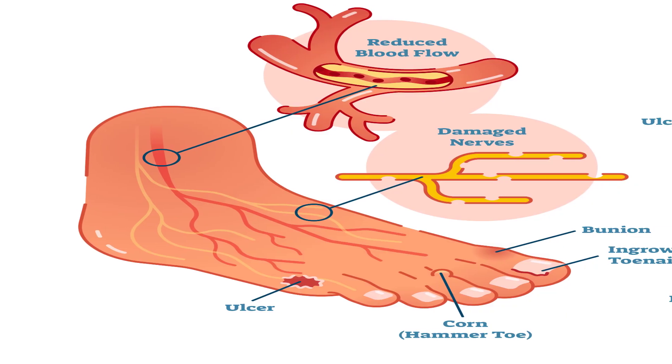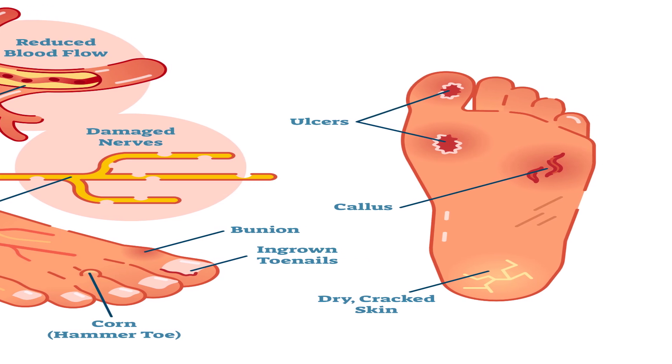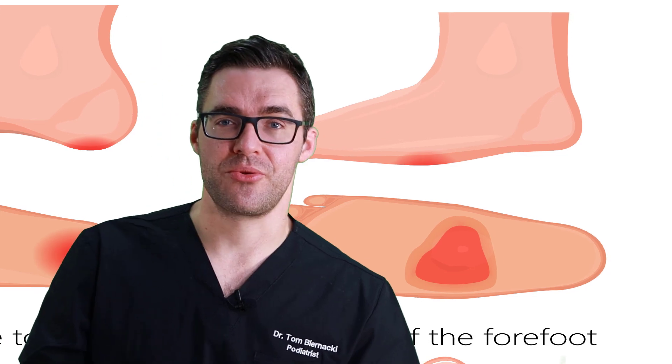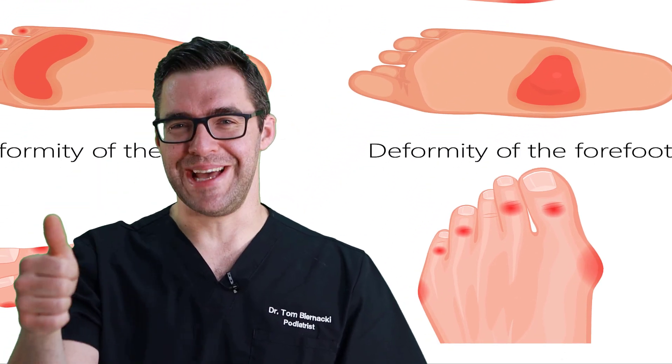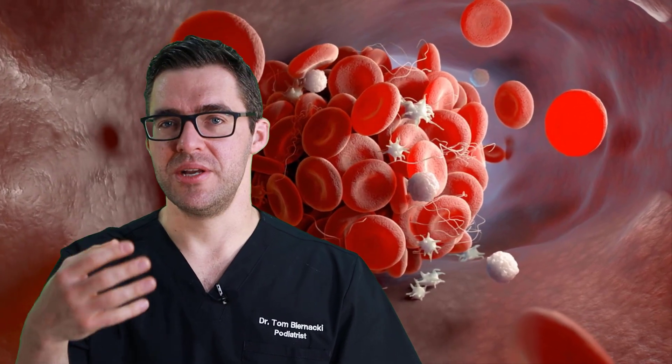When people see a podiatrist, we start with a history: how long have you been diabetic? We get blood work — what are your blood sugars? What's your hemoglobin A1c? A normal A1c should be under six, but as it goes up to seven, eight, nine, ten — once you're over seven, that's when problems develop, especially if it's been that way for one, two, or three years. We get x-rays to check for pressure areas. We can get an MRI if there's concern for bone infection, or an ultrasound in the office. I also work with a vascular surgeon who can check your blood flow for calcifications or blockages, because without good blood flow, these wounds are hard to heal.